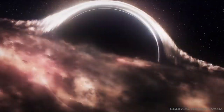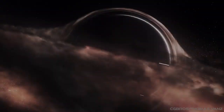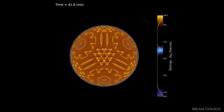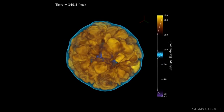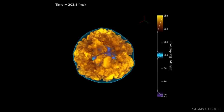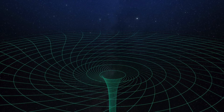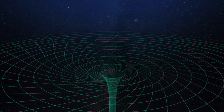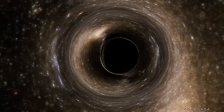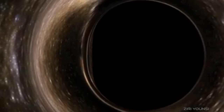Black holes — perhaps the most mysterious and bizarre type of object found in our universe. Black holes form when massive stars reach the end of their lives, and their cores, no longer supported by nuclear energy, collapse in on themselves under gravity. These imploding cores form a singularity, a point of infinite density puncturing a hole in spacetime itself. Get any closer than the so-called event horizon distance, and nothing can escape their awesome gravity — not even light.